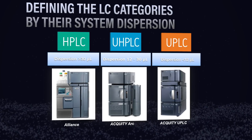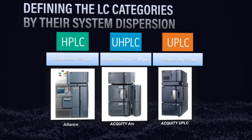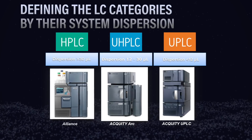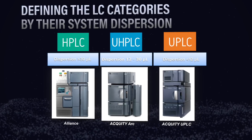For example, if you're running an HPLC, a 4.6 millimeter ID column will work fine. If you're running a UHPLC with a little smaller dispersion, you could use a 3 millimeter ID. And if you're using a UPLC with really small dispersion, then you can consider using a 2.1 millimeter column very successfully.